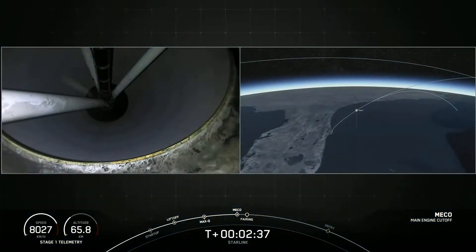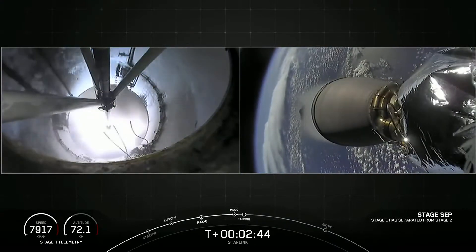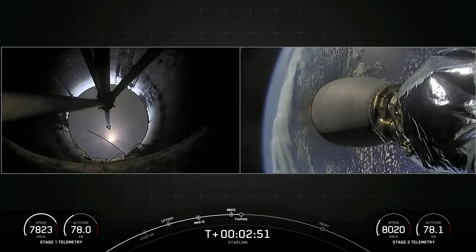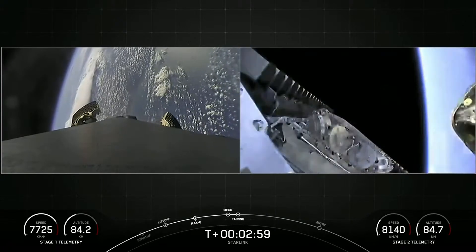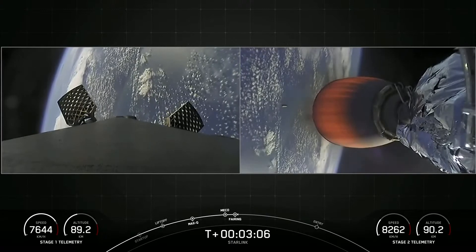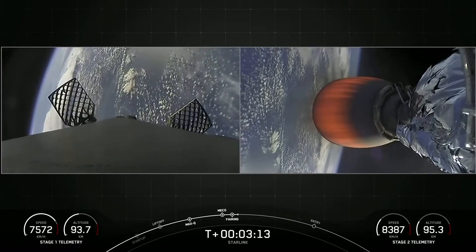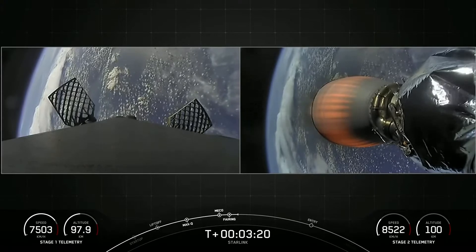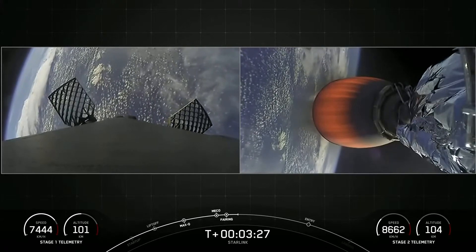Main engine cutoff confirmed. You can see those fairing halves on your right-hand screen falling back to Earth, and we are getting nominal callouts. The MVAC engine has lit up on the second stage, and the first stage grid fins have deployed. On your left-hand screen you're looking at a view from the first stage; on your right-hand screen, a view of the MVAC engine on the second stage.